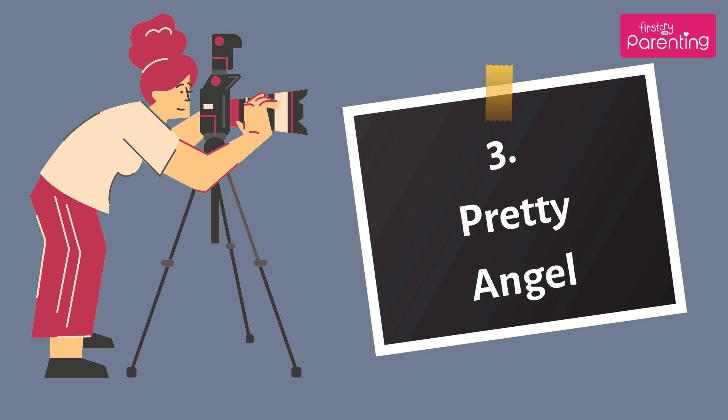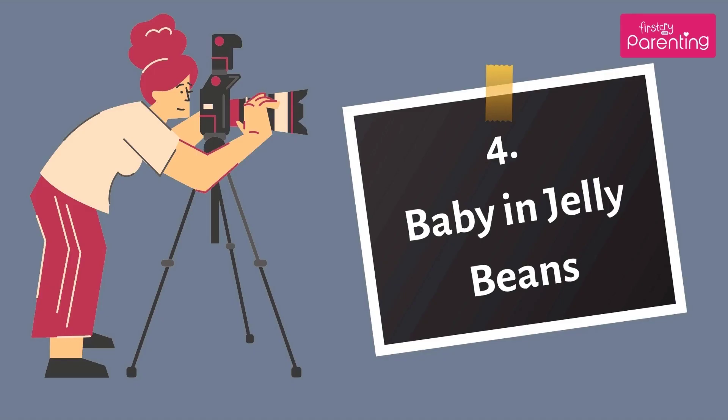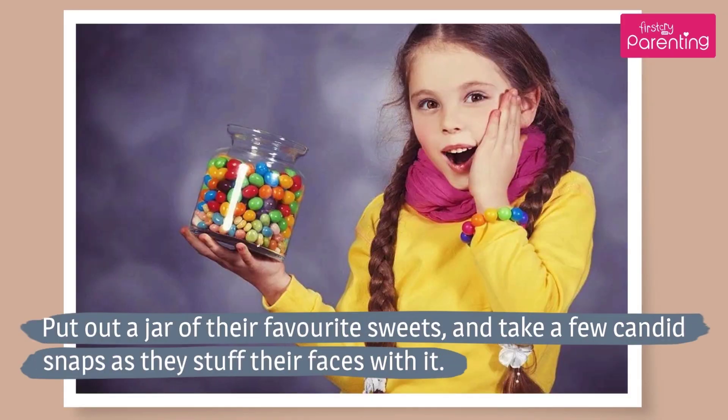Number 3: Pretty Angel. You can dress little girls in a pretty frock with angel accessories like a star, wings, and a crown. Number 4: Baby in Jelly Beans. Put out a jar of their favorite sweets and take a few candid snaps as they stuff their faces with it.